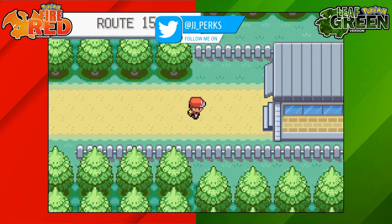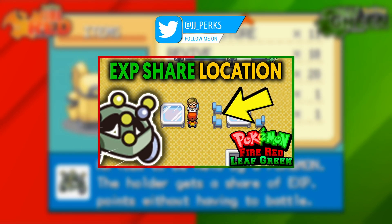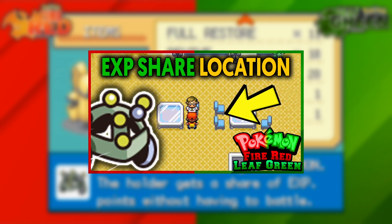How's it going everyone, my name is JJ and in this Pokemon guide I'm going to be showing you where to get the EXP Share on Pokemon Fire Red and Leaf Green.